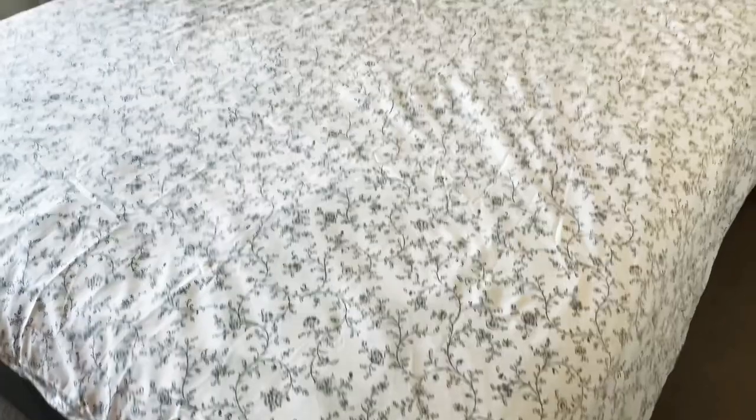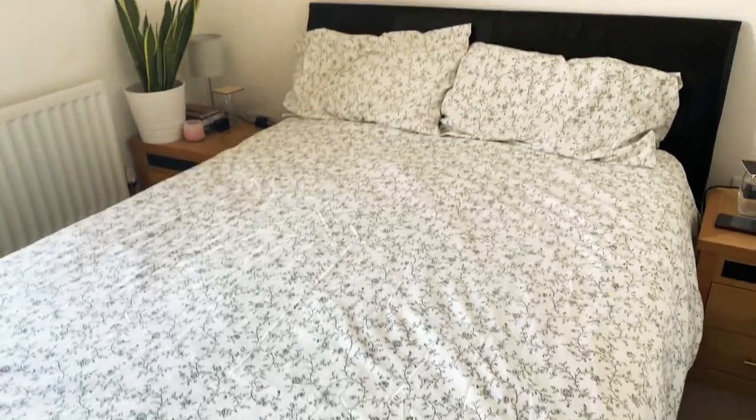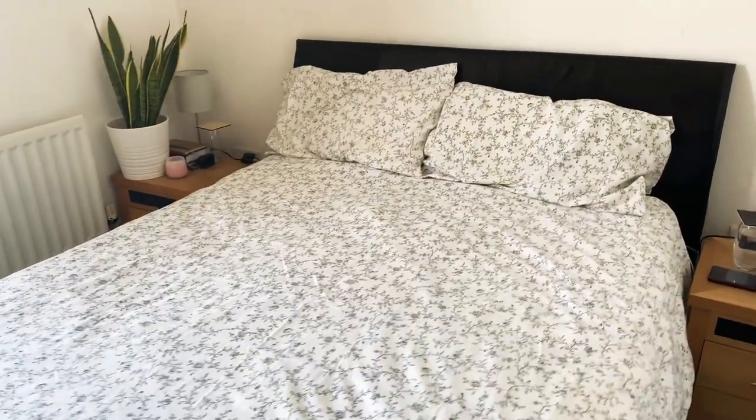I got a quilt cover and a pillowcase — I had added this to my cart a couple of times and removed it, but this time I just went for it. To go with the quilt I also got a beige fitted sheet. I like a fitted sheet that holds the mattress in place, and these were seven pounds 50p.